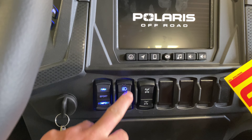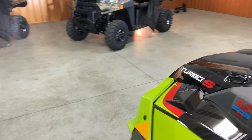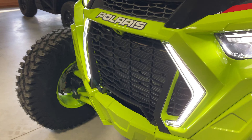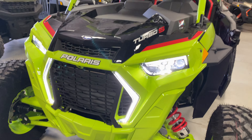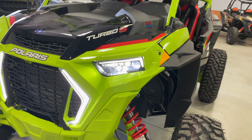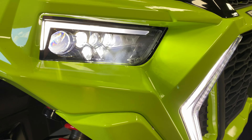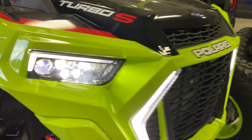LED lighting — check out those lights real quick. So these lights are always on — the fang lights — and these lights of course are your headlights. They're pretty sweet being LEDs. It looks sick on there.